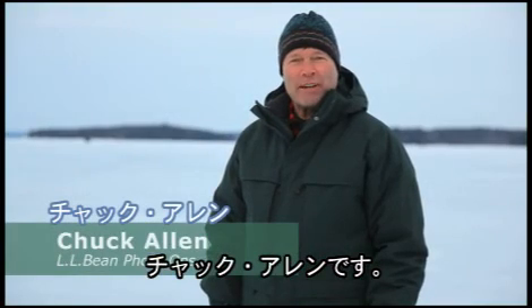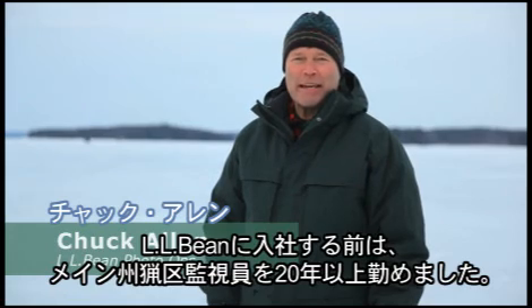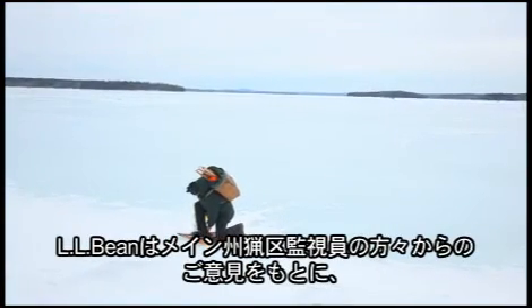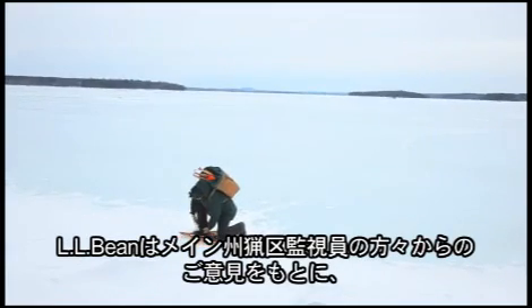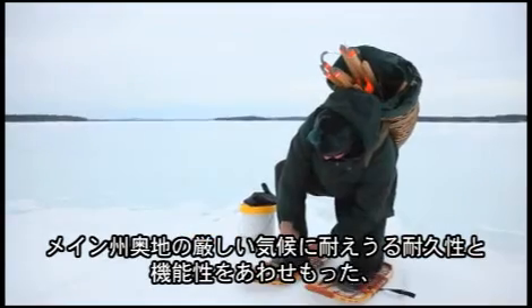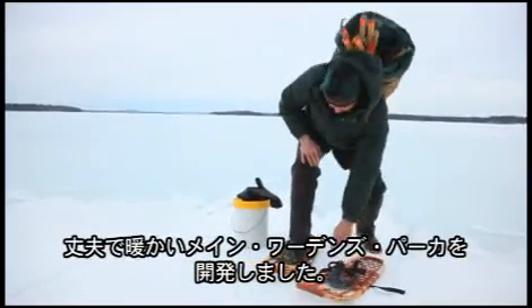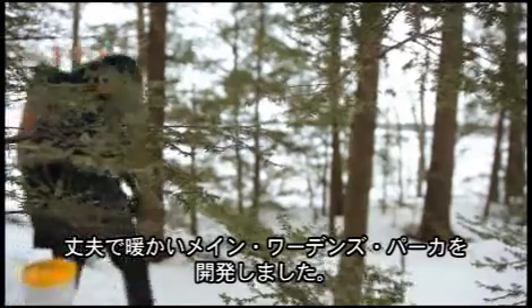Hi, I'm Chuck Allen. Before I came to work at L.L.Bean, I was a Maine Game Warden for over 20 years. The L.L.Bean Maine Wardens Parka was designed with input from Maine Wardens who needed a durable, functional Parka that was warm and rugged enough to stand up to the extreme weather conditions we faced in the Maine backcountry.